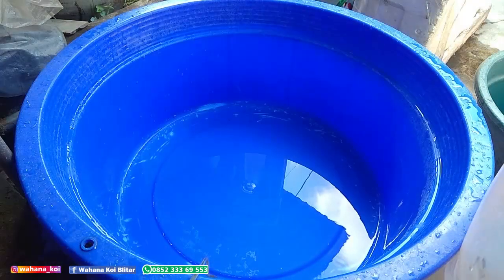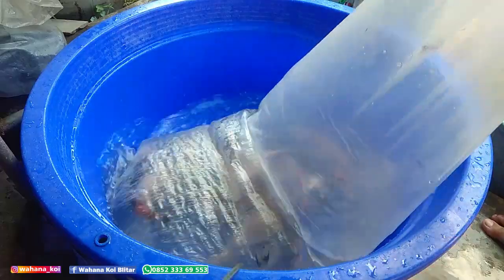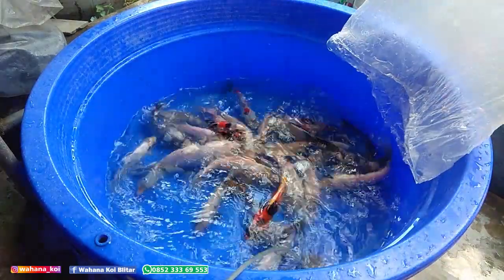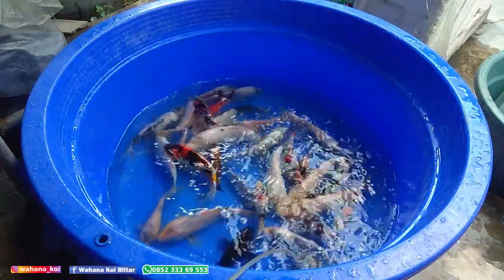Ini akan saya besarkan di kolam jelek saya yang ada di belakang rumah. Sekarang ikannya saya lepas dulu di bak biru.